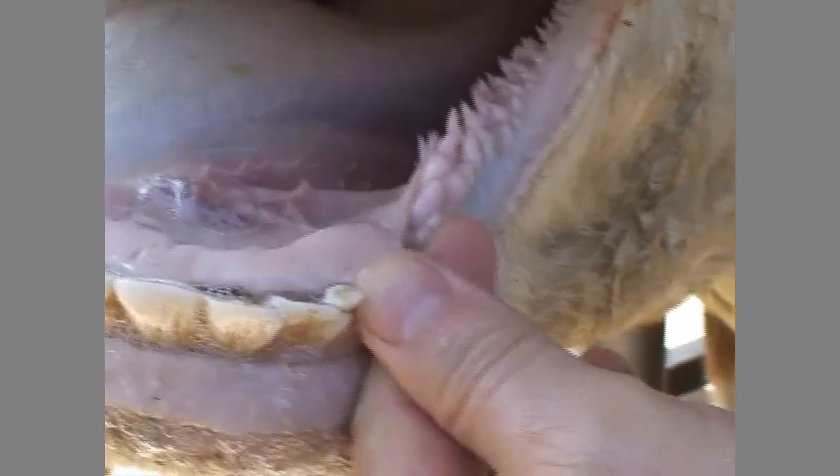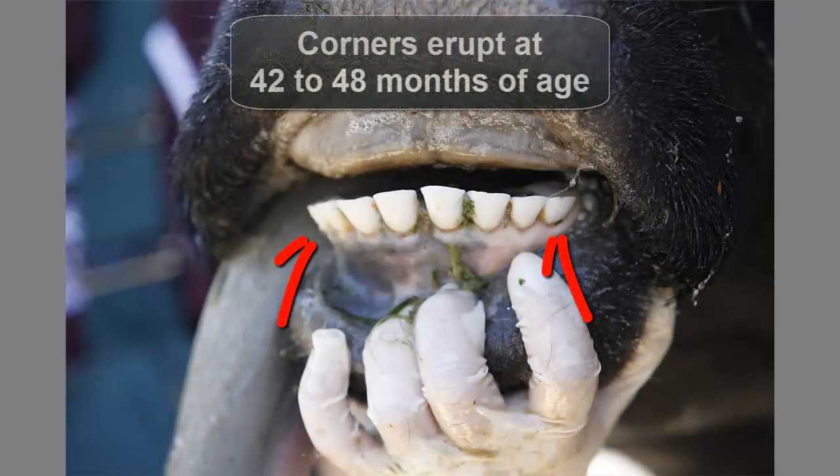Here you see an animal with 3 pairs of permanent incisors, yet the corner baby teeth have not yet been replaced with their permanent counterparts. The corner incisors are typically cut between 42 and 48 months of age. At 5 years of age, the animal usually has a full complement of incisors with the corners fully developed.